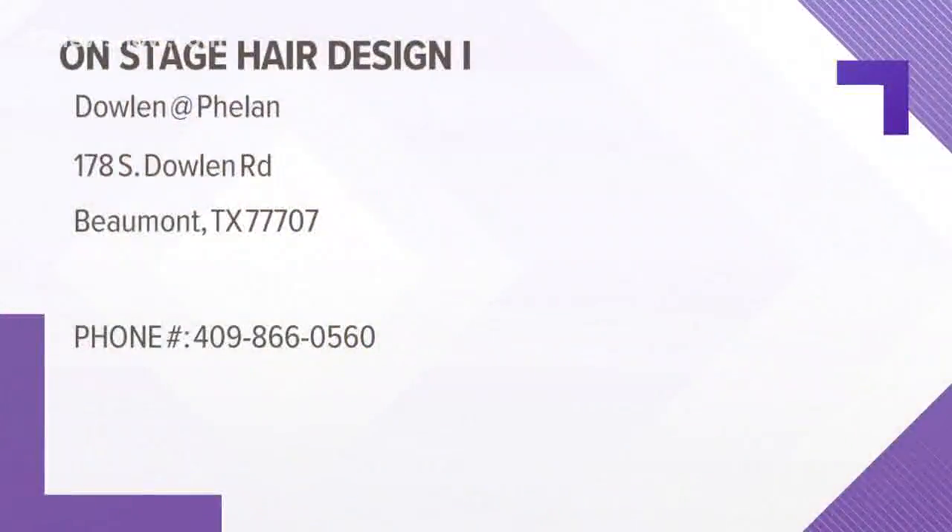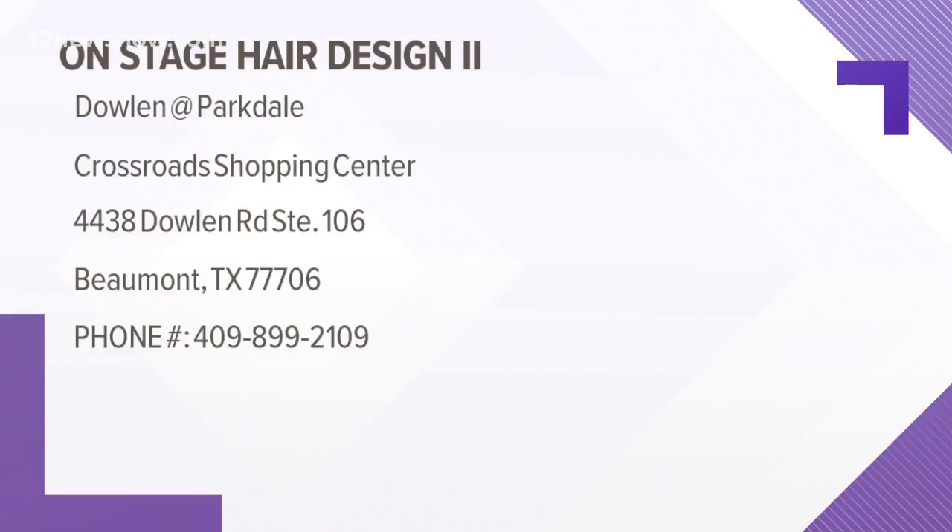If folks want to check out On Stage, how can they get in touch with you? You can call the shop at 409-899-2109. You can either ask for me or any of the girls up there — we'll be willing to help you out, and there's also the other On Stage location. We're all over, so feel free to come and see us. Sounds good. Thanks, Mark. Anytime.